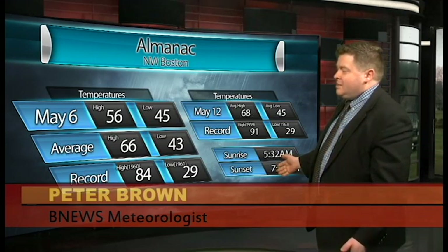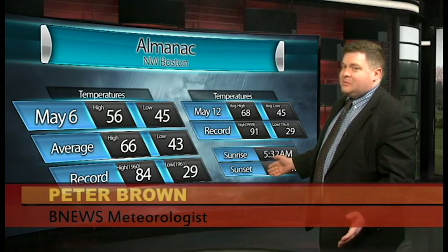But look at how long the days are now, folks. The sun's setting at almost 8 o'clock at night, so summer is on the way, I promise. It is definitely coming around the corner.